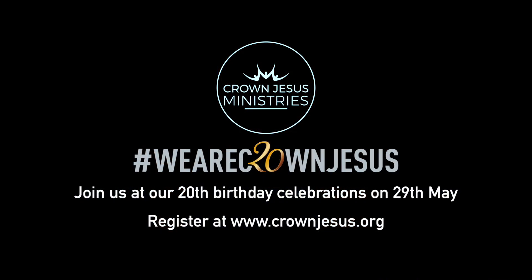20 years of Crown Jesus Ministries — we're having a big celebration on the 29th of May at the Titanic Belfast, and we would love you to join us. If you'd like to book a ticket, visit crownjesus.org. See you there!